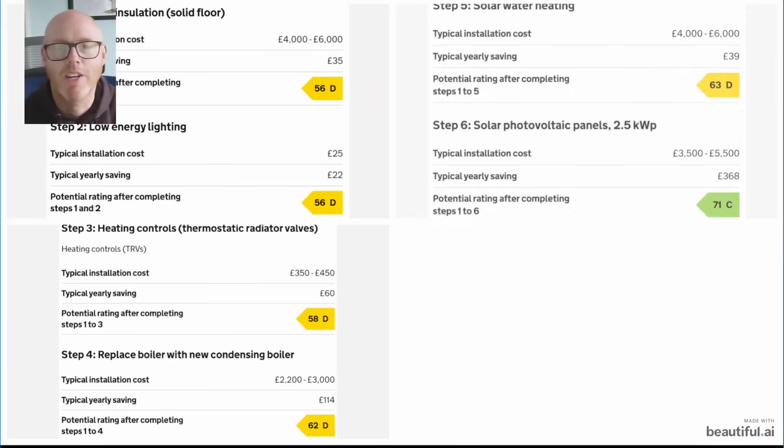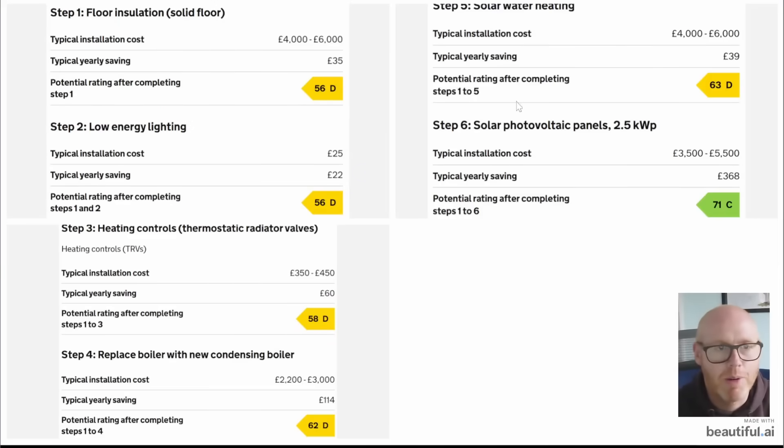Looking at the recommendations, insulating the floor would move us up two points from 54 to 56. Low energy lighting wouldn't get us any points but would save money. TRVs on the radiators would get us an extra two points. Replacing the boiler with a condensing boiler would get us four points. Solar water heating would get one point, and photovoltaic solar panels — 2.5 kilowatt peak, six panels on the front, southeast-facing — would get another eight points.